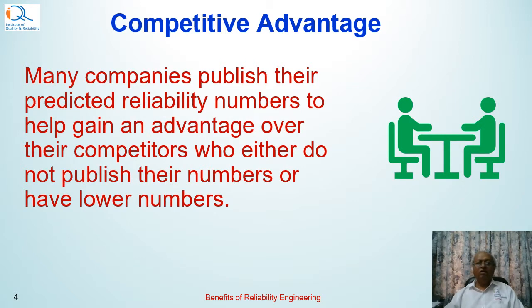Often a reliable product gives a competitive advantage. Some companies publish their predicted reliability numbers to help gain advantage over their competitors who either do not publish their numbers or have lower numbers. A recent example has been Cisco bulbs, with the advertisement punchline 'light years ahead,' implying that their bulbs have very high life, durability, and reliability.